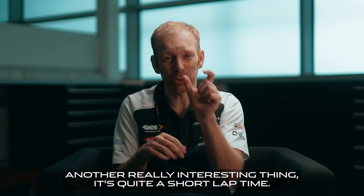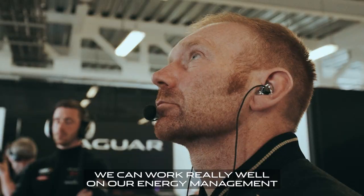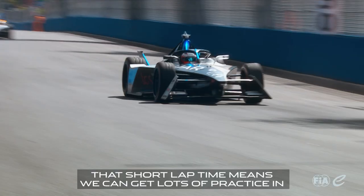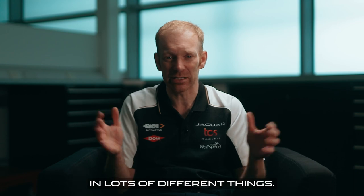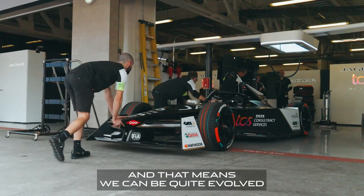Another really interesting thing is the quite short lap time. That means we can pack lots and lots of laps in during the practice sessions. The drivers can evolve their process, and we can work really well on our energy management. So it's got a little bit of a different twist — that short lap time means we can get lots of practice in across lots of different things: the drivers' approach, systems, energy management. And that means we can be quite evolved by the time we get to qualifying and the race.